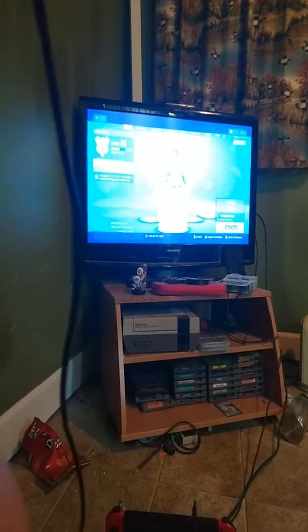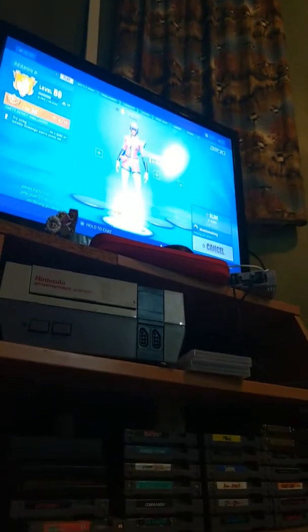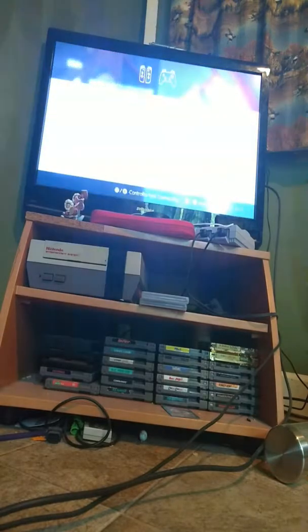Sorry about that interruption guys. This is really bad quality. Hashtag technical difficulties, big sad. Alright, tilt it back — and perfect. Perfectimus.